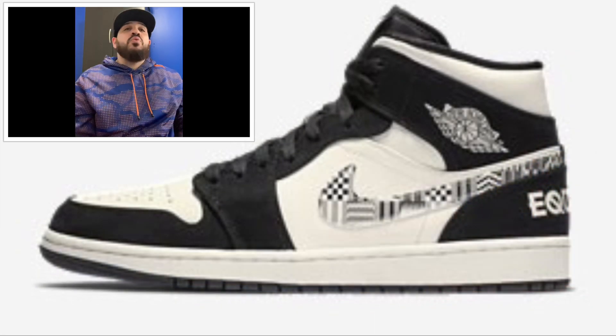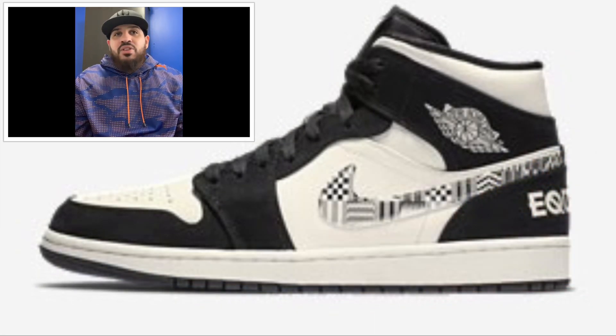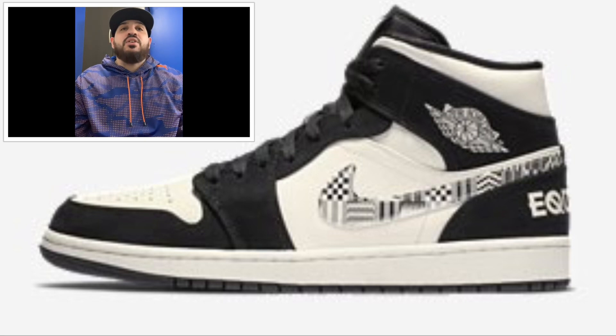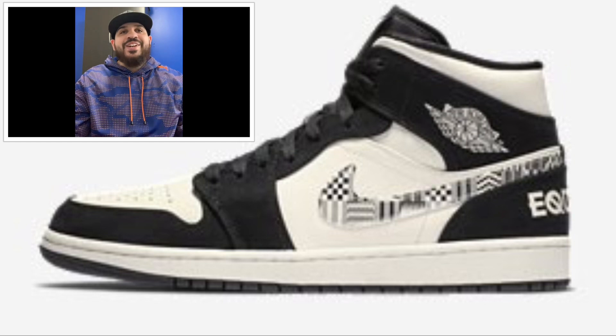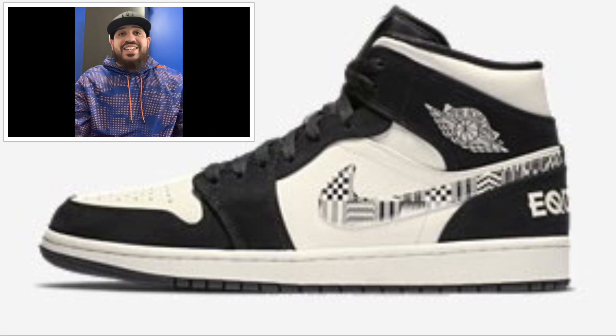Then we got the Jordan 1 — they say it might be a Black History Month release or it might be called the Equality. Supposed to come out February 1st or 2nd, retailing at $120 US and around $160 Canadian. I like this shoe and I'm most likely gonna cop it. The colorways aren't confirmed yet but as you can see it's white and black with some nice designs on it.